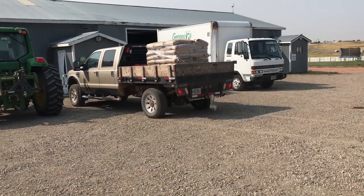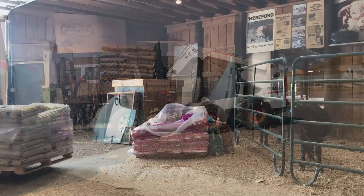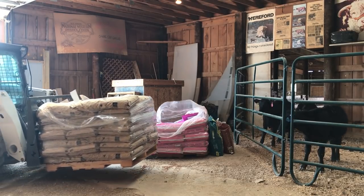Once we get it back to the ranch, I use the bobcat with the forks attachment to unload it from the truck and place it in the sales barn where it will be out of the weather as we feed it.